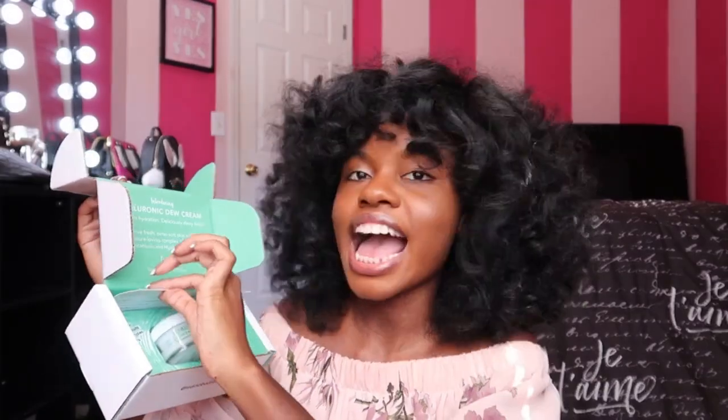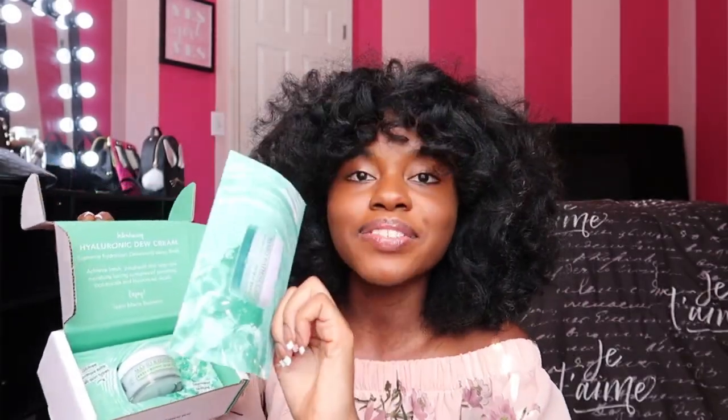It says: introducing our Hyaluronic Dew Cream — Supreme Hydration, Deliciously Dewy Finish. Achieve fresh, petal-soft skin with this moisture-loving complex of soothing botanicals and hyaluronic acid. Enjoy — Team Mario Badesco. Inside we also have a little card. It says the Hyaluronic Dew Cream is 1.5 ounces, $26, and it launched in April 2020.